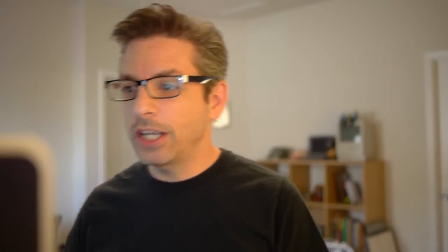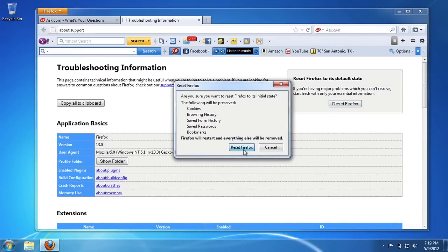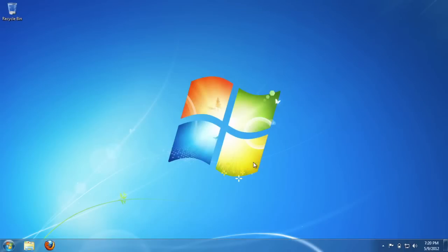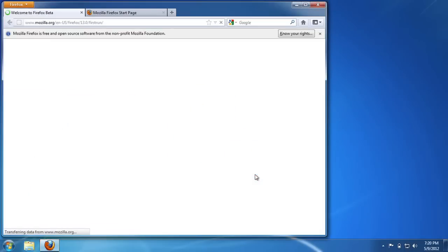What this does behind the scenes: it's going to make a new profile. It's going to copy over your bookmarks, cookies, passwords, and your form autofill information. Everything else gets set to the defaults. You just click Reset Firefox, confirm that yes you do want to reset Firefox, and then done — Firefox will open brand new.